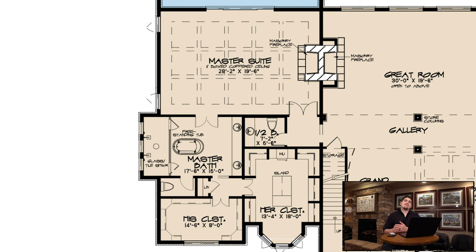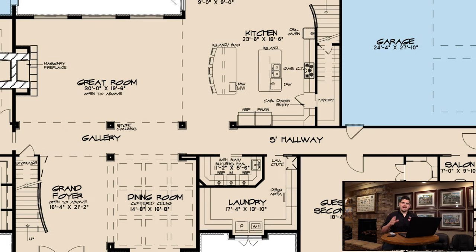My third favorite feature is a tie between the kitchen and the laundry room. The kitchen has a pantry tucked behind the stove area and it is awesome. And the laundry room — you can't have a big enough laundry room; the more counter space the better.